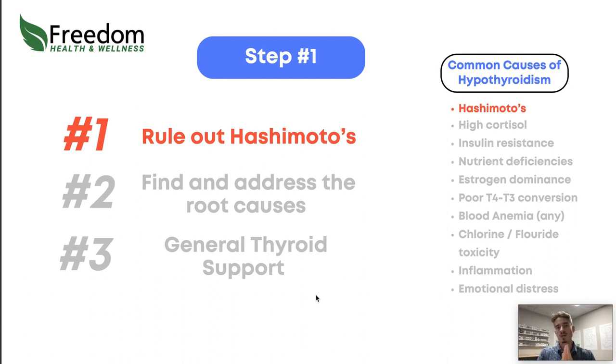Step one in addressing these things: rule out Hashimoto's. If you have this autoimmune condition, that changes the game compared to something like general inflammation. You can run a basic lab test to rule it out or confirm it, and any doctor should be able to run that for you very inexpensively. If it's positive, you have to go down that pathway to find the trigger and balance it out.